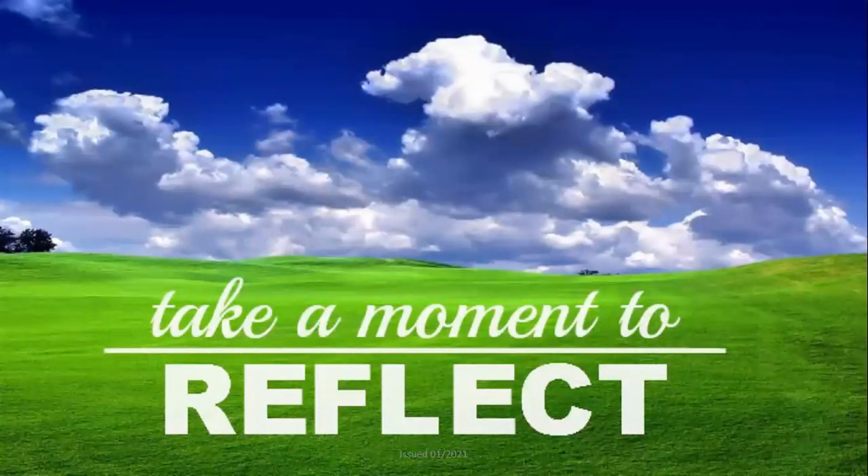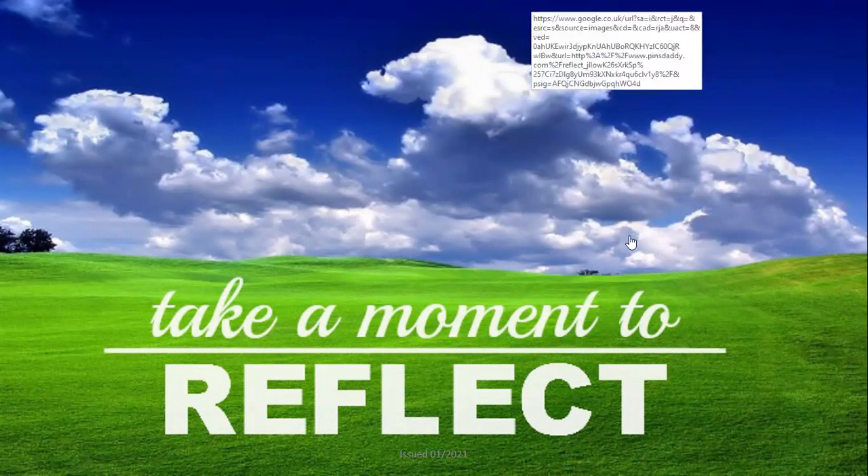Well done on completing part three of Unit 22. Please take a moment to reflect — what have you learned today? What did you learn about yourself when creating the posters, articles, or leaflets for Prevent duty? Did you have fun working in a team? Really reflect on what you've learned today, and did you learn about Prevent and British Values? Thank you so much for your time today. I look forward to speaking to you in the next session.